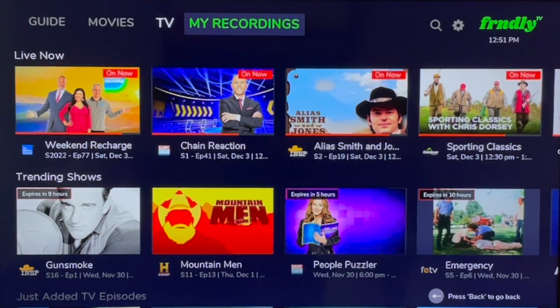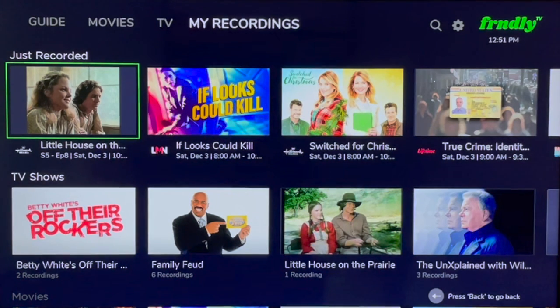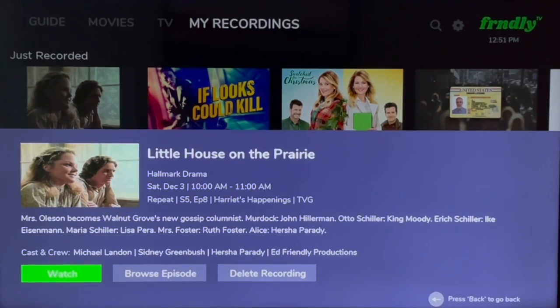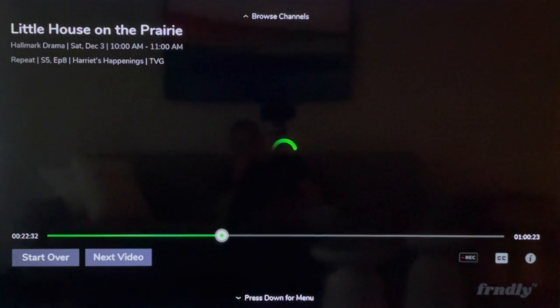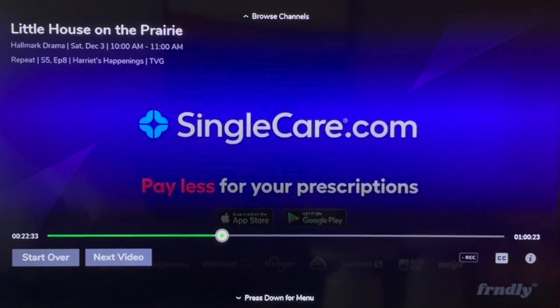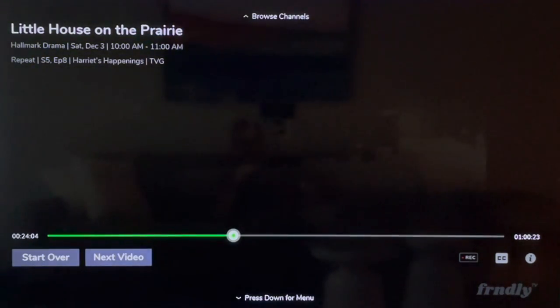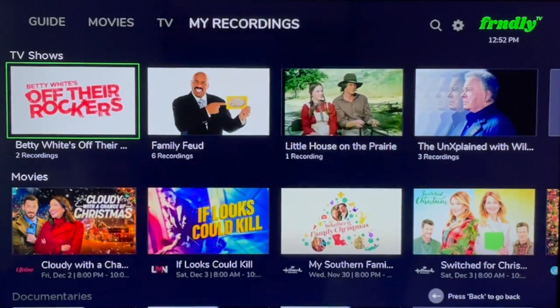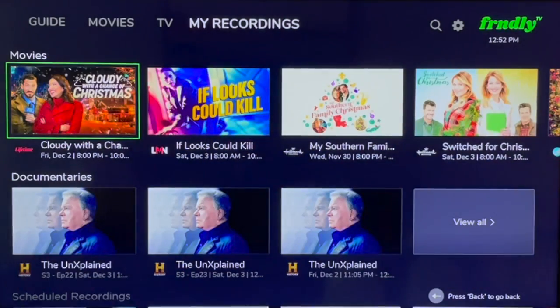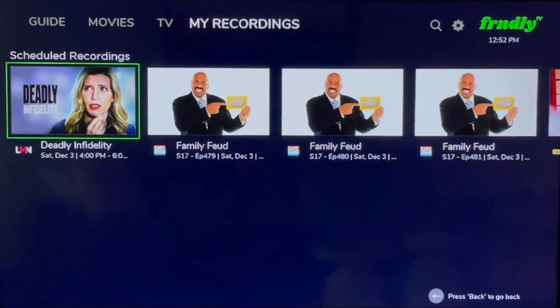Let's talk more about the DVR. The My Recordings section shows new recordings right at the top of the screen. Click OK on any recording and it'll play. Unlike 72-hour lookback content, you can fast-forward when programs are added to your DVR — as shown here with an episode of Little House on the Prairie from Hallmark Drama. Aside from the Just Recorded section, your DVR is organized by TV shows, movies, and documentaries, with a row for scheduled recordings at the bottom.